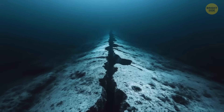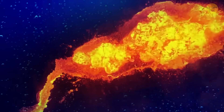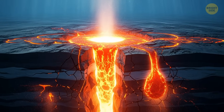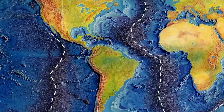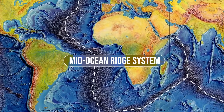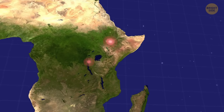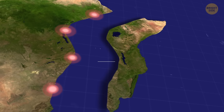At divergent boundaries, tectonic plates move away from each other. In the oceans, magma rises from deep in the mantle to fill the gap, creating underwater mountains and volcanoes, renewing the ocean floor, and slowly widening ocean basins. A single mid-ocean ridge system connects all the world's oceans, making it the longest mountain range on Earth. On land, when plates pull apart, they form giant valleys such as the Great Rift Valley in Africa — and if this stretching continues over millions of years, East Africa could split off to become a new landmass.